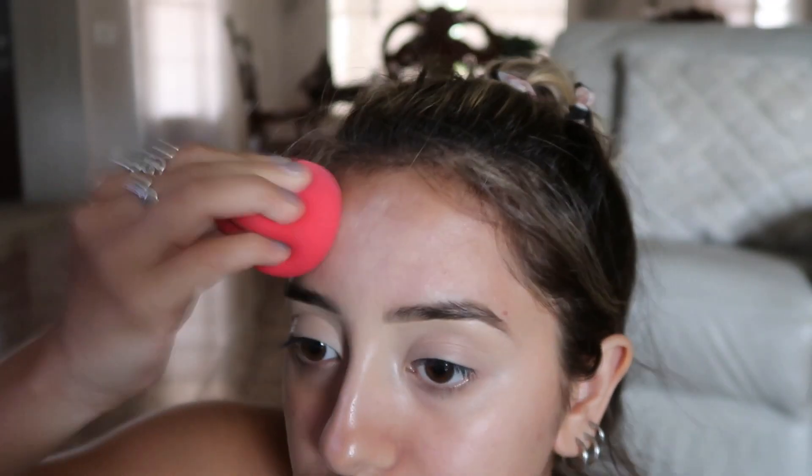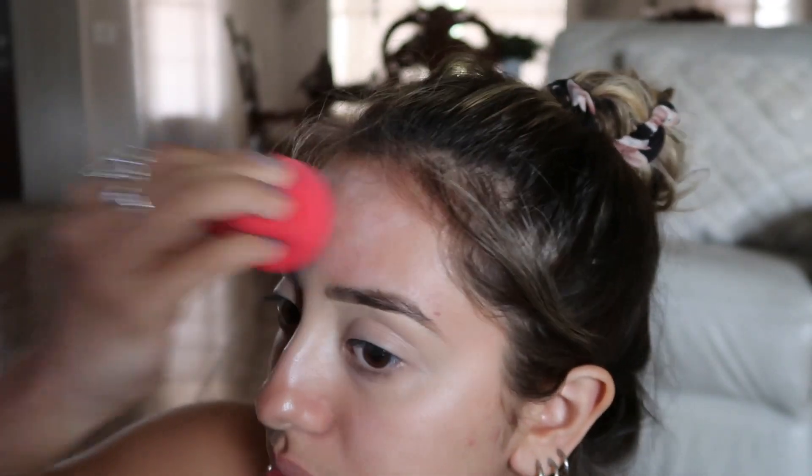I'm going to use some concealer for priming my eyelids. This is my powder brush — I'm going to use whatever powder is left on this brush on my eyelids. Then I'm going to use my Tarte Lid Toasted palette.